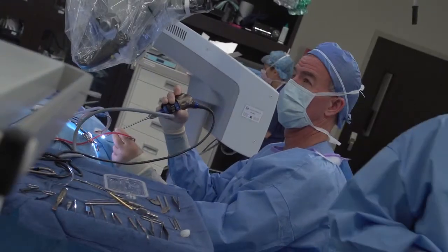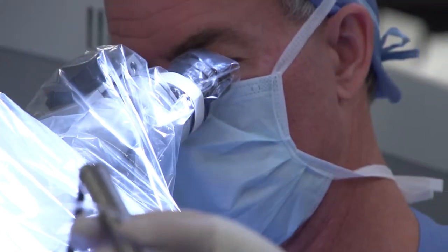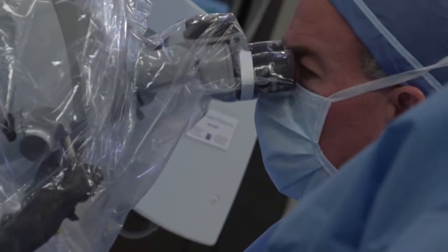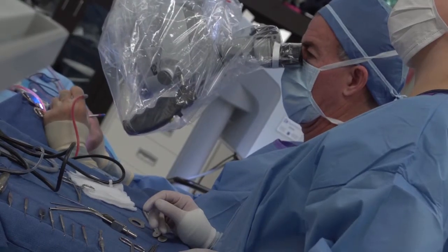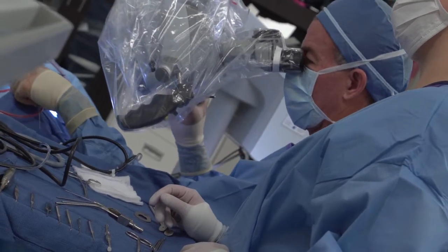Especially our first child. It's a day surgery type procedure typically. Maybe small children and babies would spend the night, but this surgery takes no more than about an hour and a half to two hours to do. That portion is allowed to heal, and then a very specialized computer is used on the outside called the processor, which takes all the sound in the environment, digitizes it, and sends it to the implant via an FM signal.